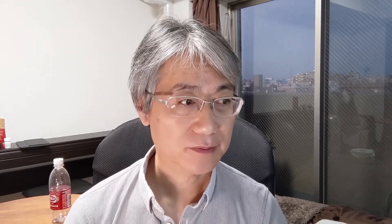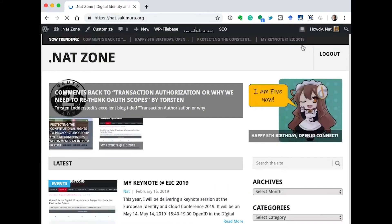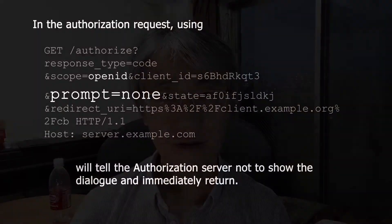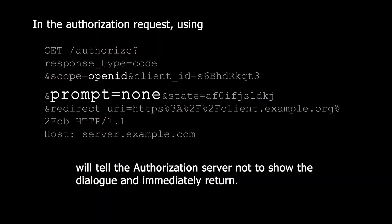But if it is done correctly, it will be very smooth — especially if you just want to log in. Like this. You didn't see anything? Well, it's almost invisible. An invisible user experience is the best user experience. It was using the prompt=none feature of OpenID Connect, and that smooth transition was possible because Google was maintaining a login session with me.